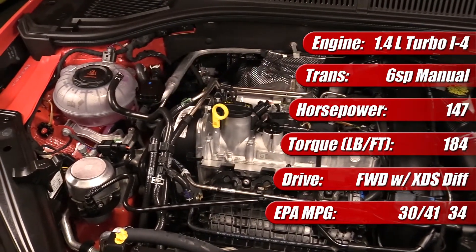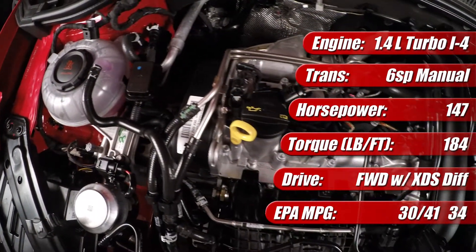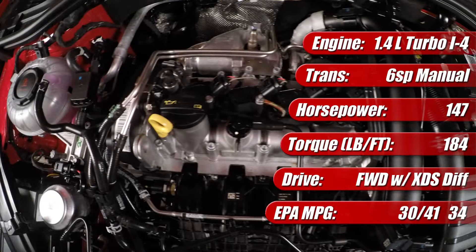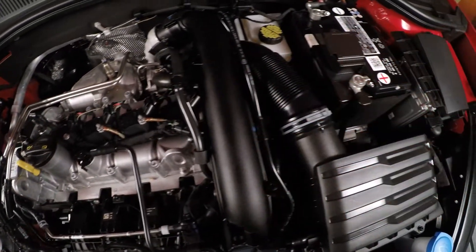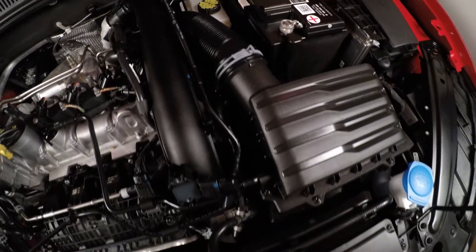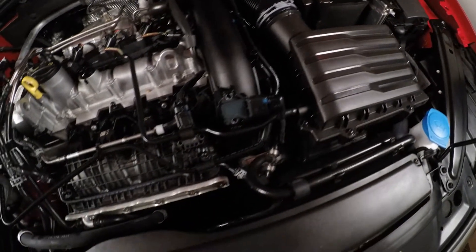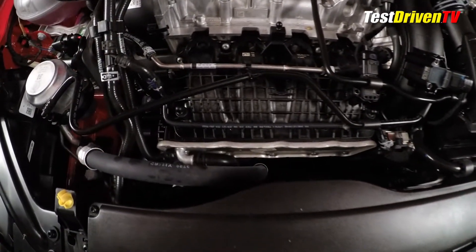The EPA rates the 1.4 liter powered Jetta at 30 miles per gallon city, 41 miles per gallon highway, and 34 miles per gallon combined, running on regular unleaded gas. The engine features an aluminum block and head with an integrated exhaust manifold, a toothed rubber timing belt, dual overhead cams, and variable intake and exhaust timing. In this Volkswagen model, the engine is manufactured in Brazil.